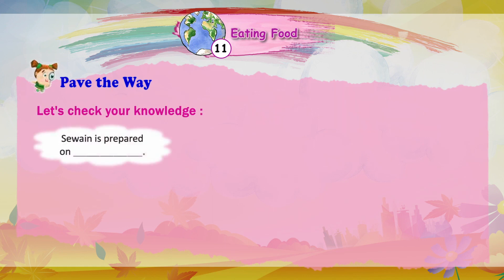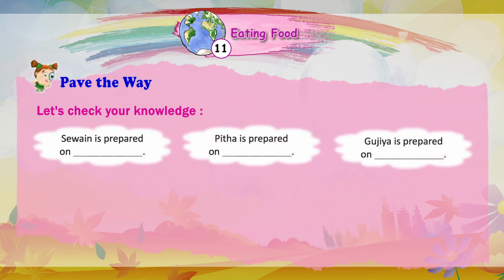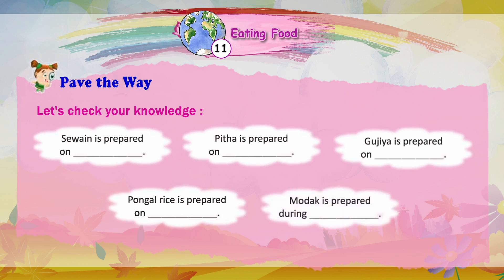Savaiya is prepared on? Pitta is prepared on? Gujiya is prepared on? Pongal rice is prepared on? Modak is prepared during?